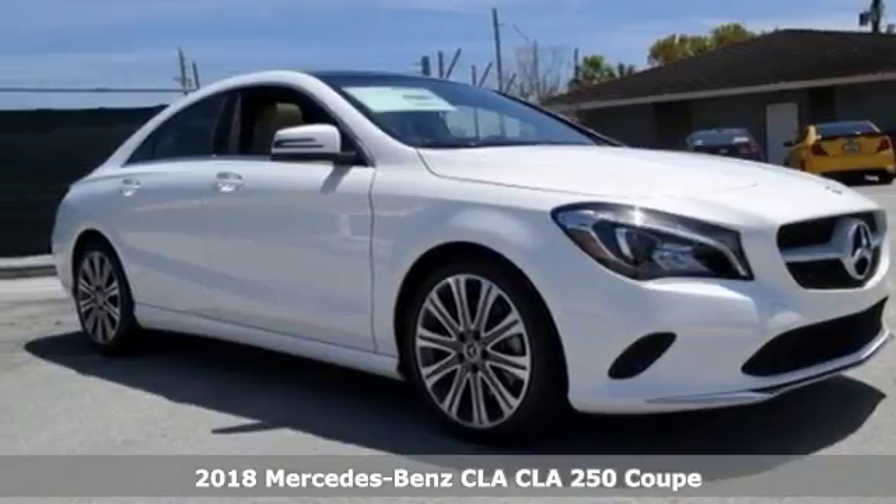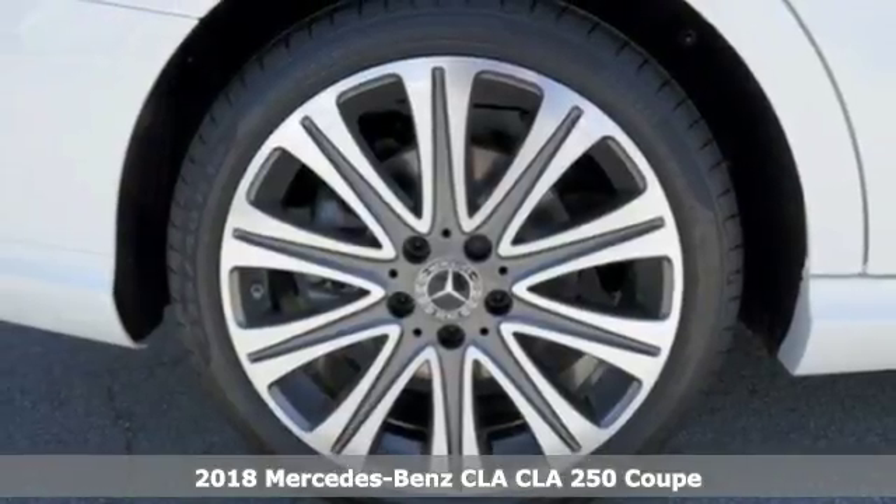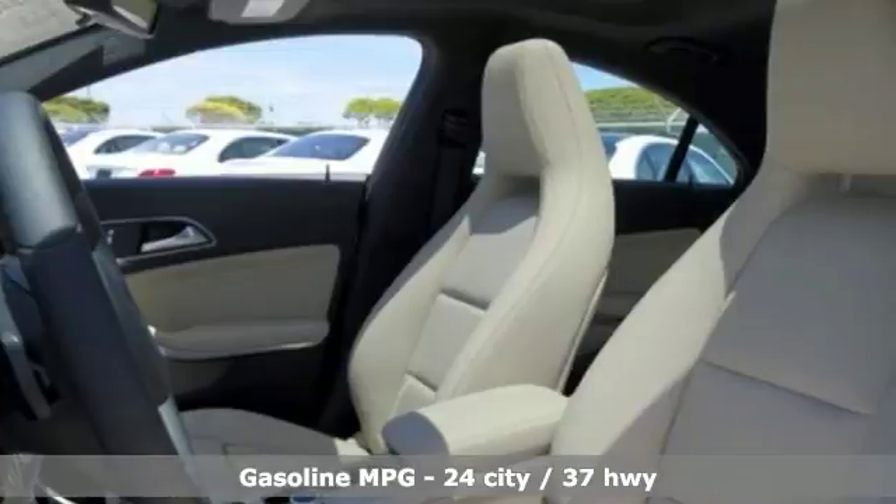Here's a 2018 Mercedes-Benz CLA. To get the best, get a Mercedes-Benz. A great vehicle is comprised of great features, like these.